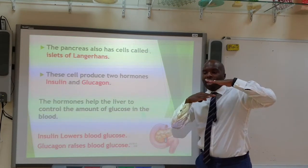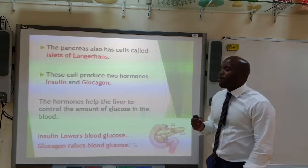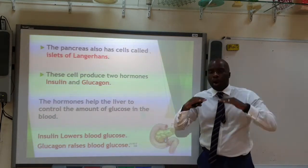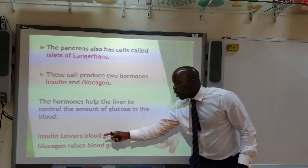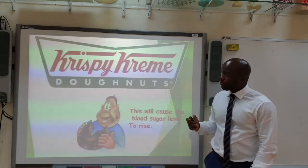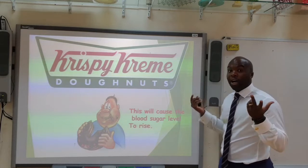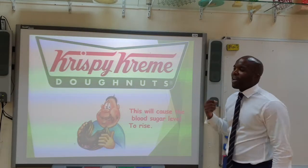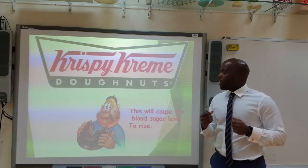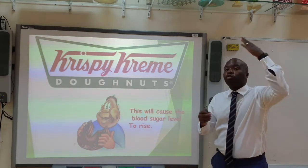Insulin and glucagon help the liver keep blood glucose level within a steady, narrow limit. Insulin will lower the blood glucose level, while glucagon will raise it. Imagine you've just eaten a load of Krispy Kreme donuts — this will cause your blood sugar level, your blood glucose level, to rise.